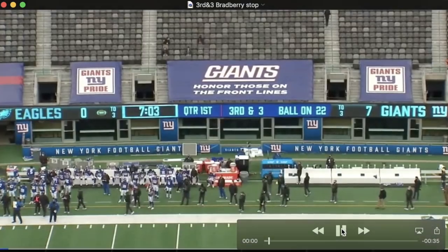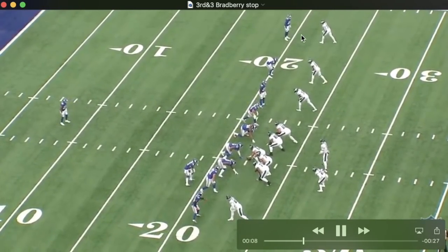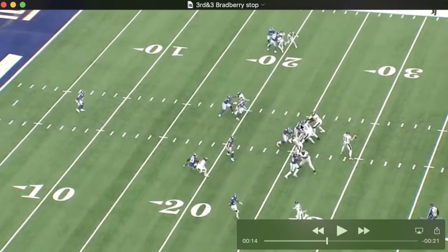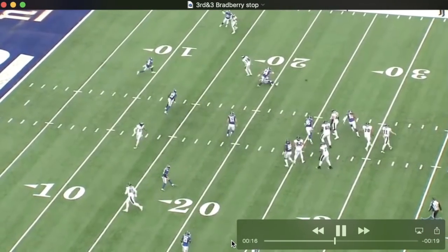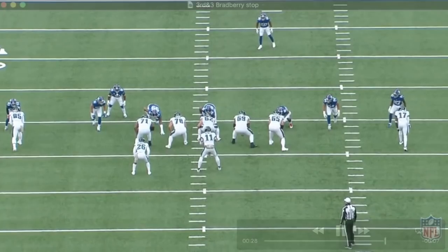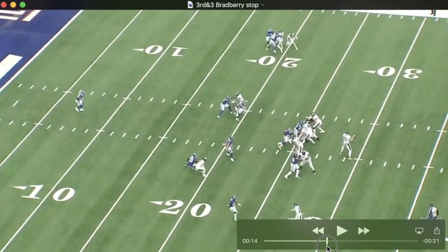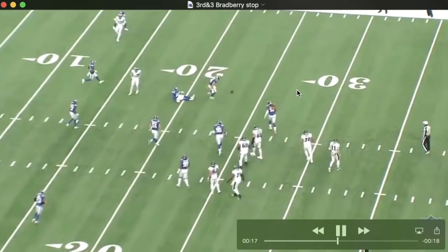The Eagles were really bad on third down — I don't think they converted a single third down in this game. On their first third and three, they try to set a pick on James Bradbury but watch how he times it up perfectly. Fulgham tries to set the pick right there, but watch Bradbury the entire time — Wentz was a bit late on the throw and Bradbury knocks the pass away. A pump fake, then Bradbury was already there. Awesome play by our future Pro Bowl corner.